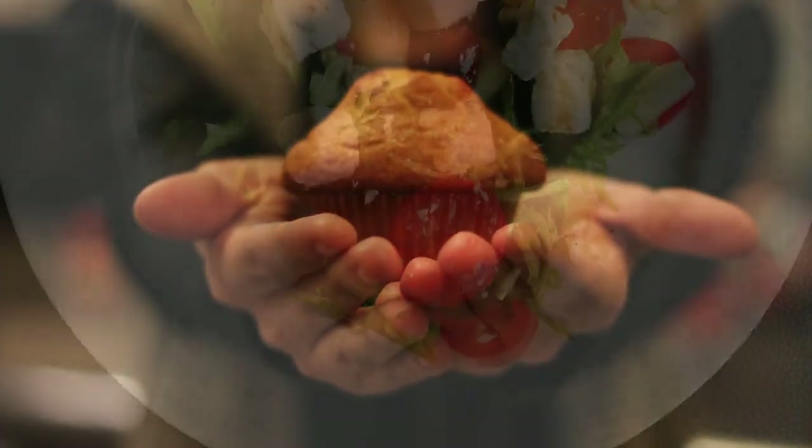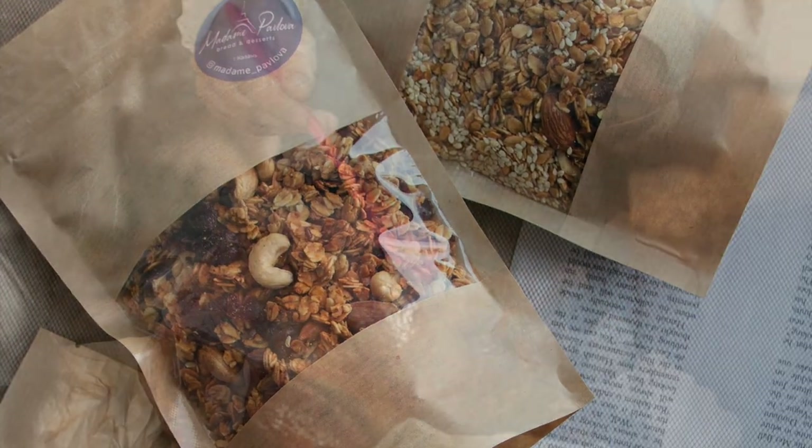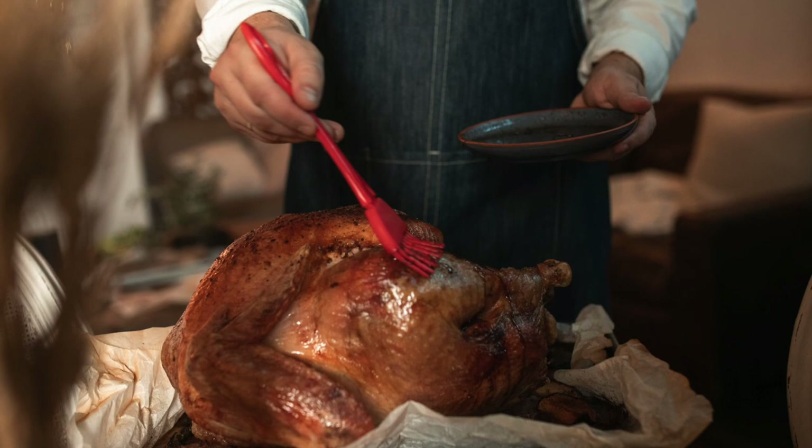The bag says you can use them in muffins, salads, and trail mixes, or as a component in a meat glaze. We mostly just ate them straight out of the bag.